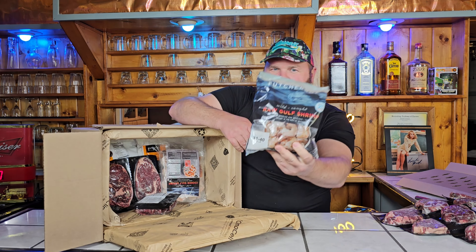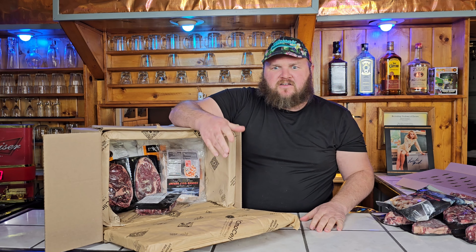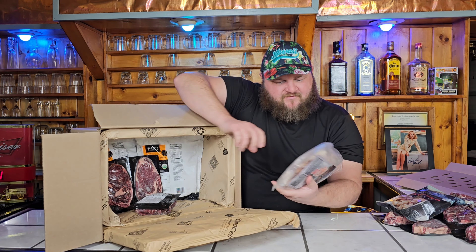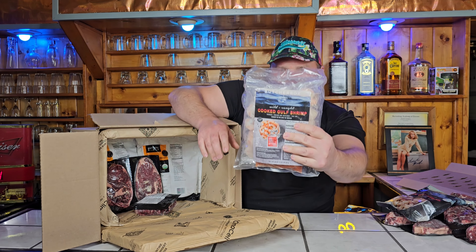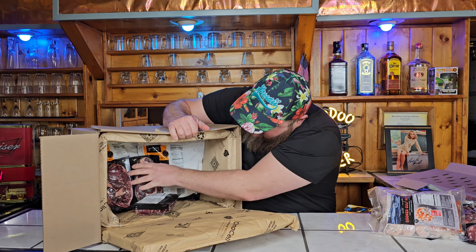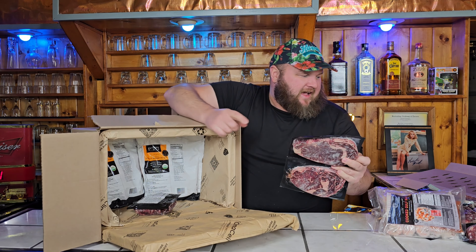If you're not familiar with ButcherBox, they're a meat delivery service that ships meat directly to your door. It's a subscription service so every month you can pick out different stuff. You don't have to order every month — you can skip months if you want, or make it come sooner. It's about $159 and you get to pick six different meat varieties, plus you can add on extra stuff.